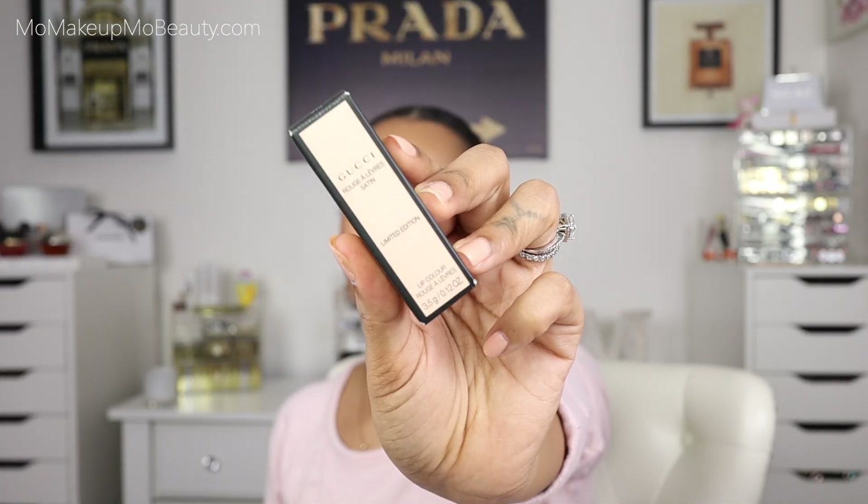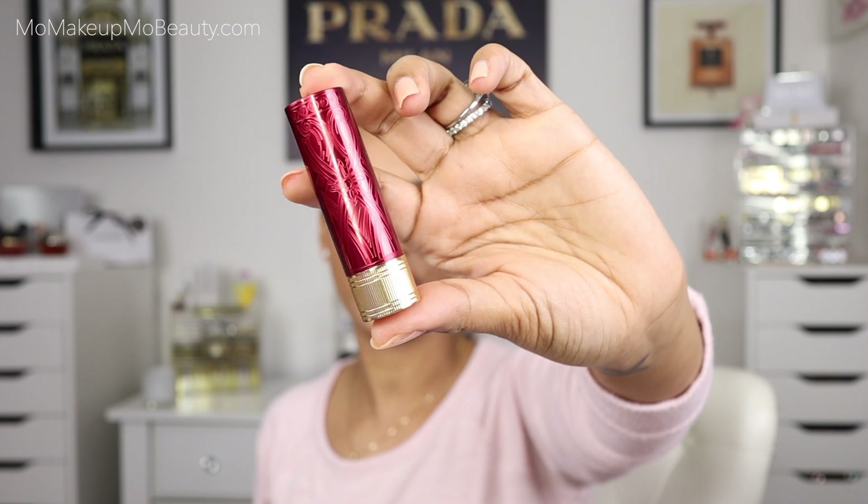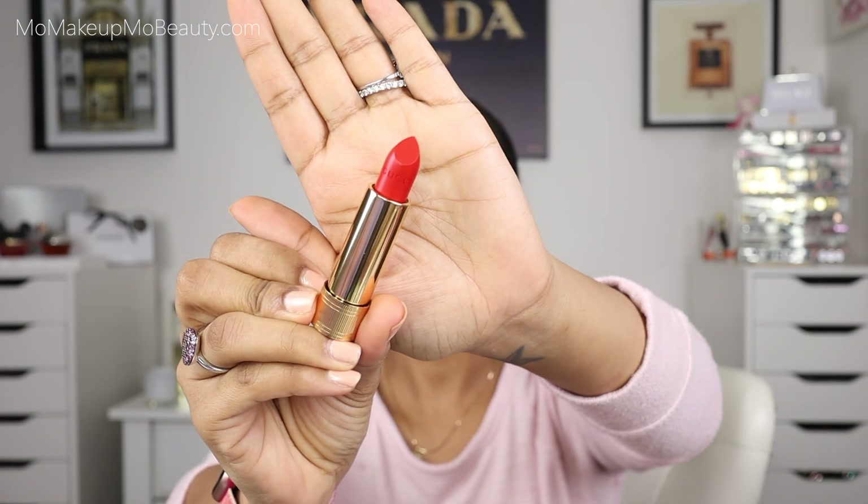Gucci — a new Gucci lipstick. This one is limited edition, in the shade Emmy Red. I think it's something for the Lunar New Year. You see that packaging? Packaging is super pretty. This is in the satin formula. There's the color — it kind of reminded me just a little bit of Agatha Orange, I guess that's why I was looking at it.